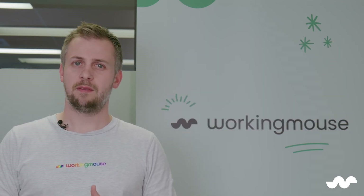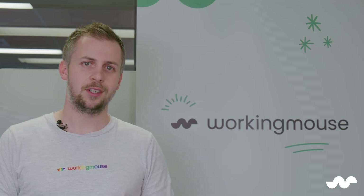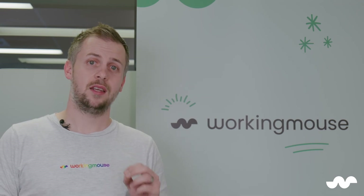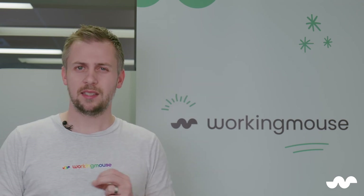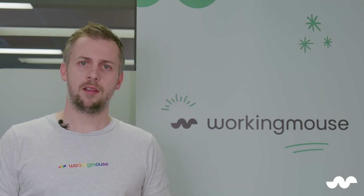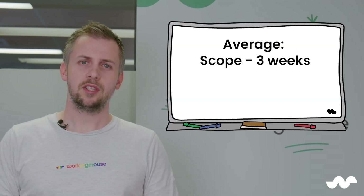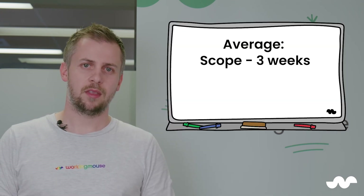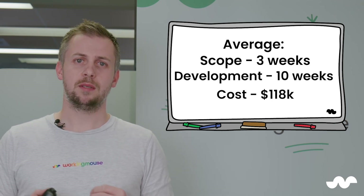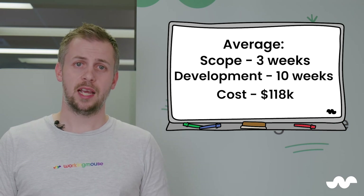Now, this is where it gets very interesting. We're going to share with you something we haven't seen any other agencies share — we're going to tell you what the average length and cost was for our last 9 projects. These were all product development engagements and were not part of the POC or MVP offerings referenced earlier. The average scope length was 3 weeks, the average development length was just under 10 weeks, and the average project cost was $118,000.